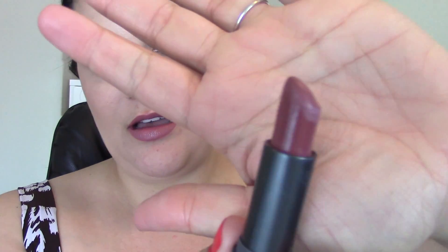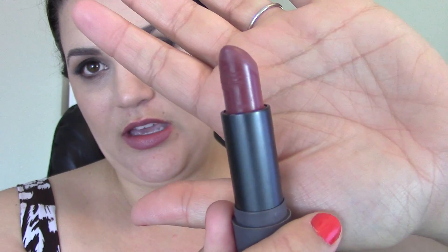For lips, my favorites this month have been the Bite Beauty Luminous Cream Lipstick in Shiraz — that's what's on my lips right now. I've gotten some compliments on it. It's a really pretty, everyday mauve-y color. It's just really easy to wear and I love it. I'm really glad I've got colors like that.